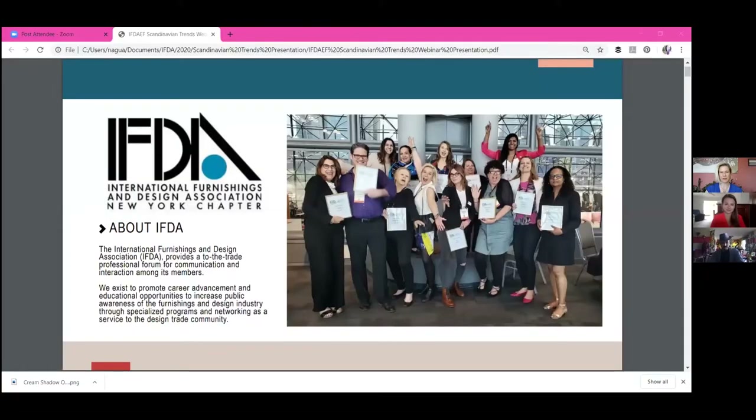Before we get started, I just want to get you familiar with the IFDA in case some of you are newcomers. We are a nonprofit organization with a mission to support education and your advancement to the trade of interior design.